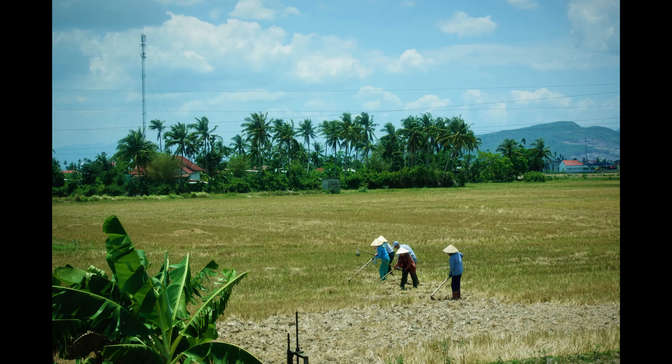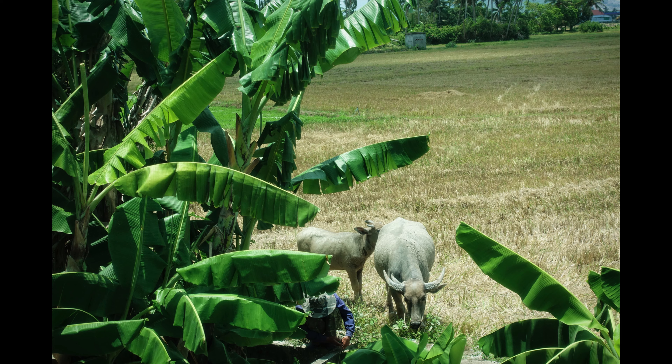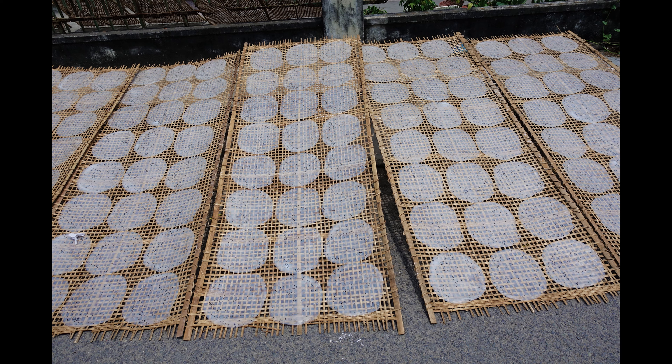From there we went to the countryside where you can see the farmers working on the fields. But actually, the tour guide told us this is just for show — they are being paid to pretend they're working on the fields. Whenever they see a bus coming, they take their positions and pretend they are working the fields. They have carabaos there as well.